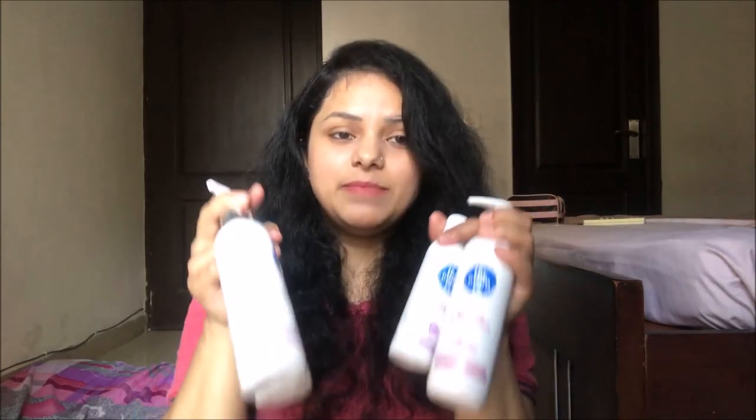So mamas, this was my review for The Mom's Co complete baby care range, which comprises oil, shampoo, body wash, lotion, and diaper rash cream. If you liked the video, please give it a thumbs up, subscribe to my channel, and hit that bell icon because I post parenting videos every single Thursday. Follow me on Instagram for all my life updates, and if you have any suggestions, queries, or experiences to share, drop your comments below. Thanks for watching and see you soon, bye!